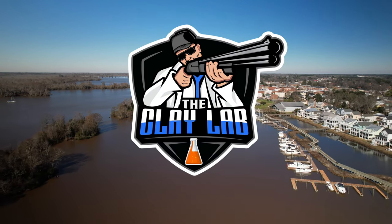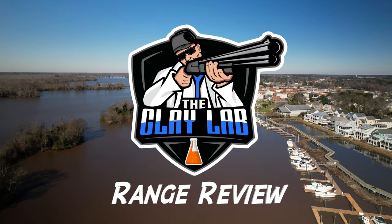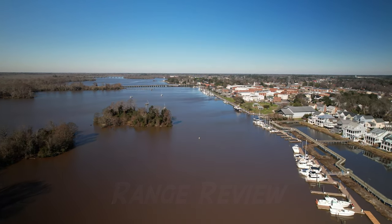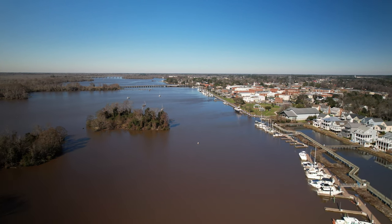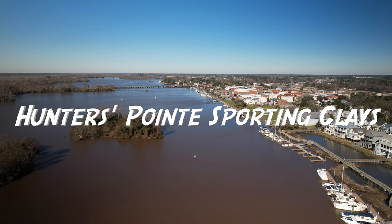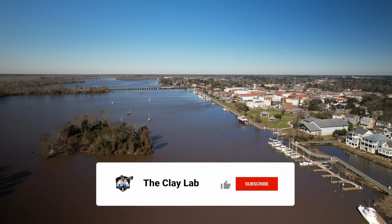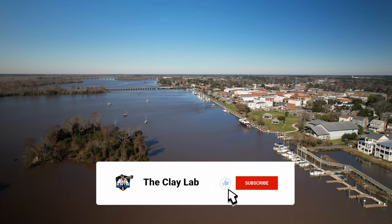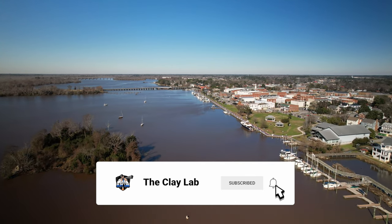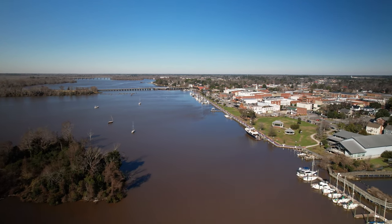Hey guys, this is Scott from the Clay Lab, and welcome to the first of what we hope to be mini range reviews. When my friends and I started this channel, we set out to make objective reviews of ranges, products, and every aspect of sporting clays, and that's what we're going to do today.